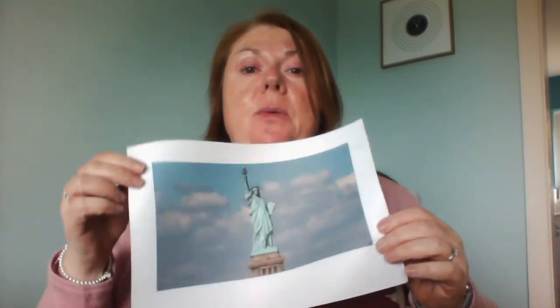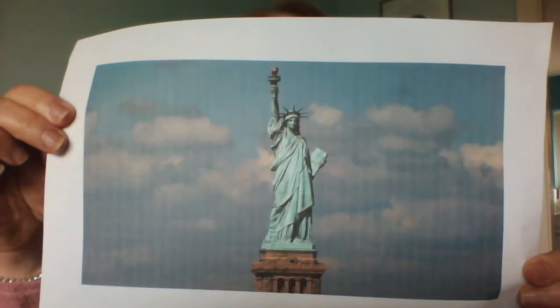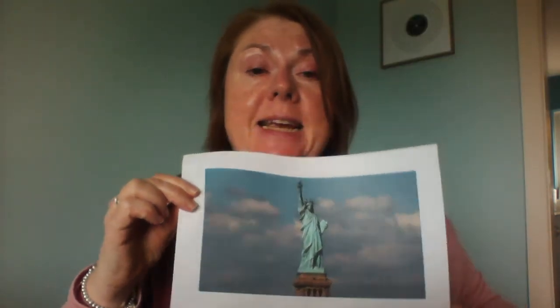Question eighteen was another geography question asking where you would see this statue. This is of course the Statue of Liberty, and you would see it in New York. I've been lucky enough to go and see it because I've got some family who live in New York. If you're watching from New York or the greater New York area, we say hello to you and hope that you're safe and well.